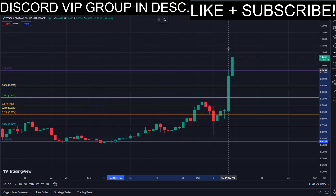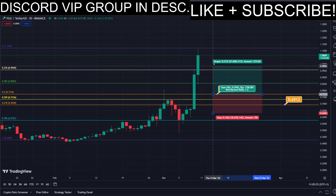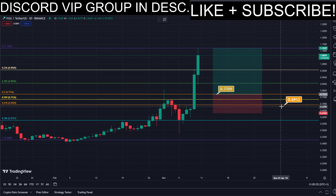Using the Fibonacci retracement tool, we now have the golden zone right here and right here. So basically we have two different DCA limit buy order entry points, and we can simply put them here into the golden zone.